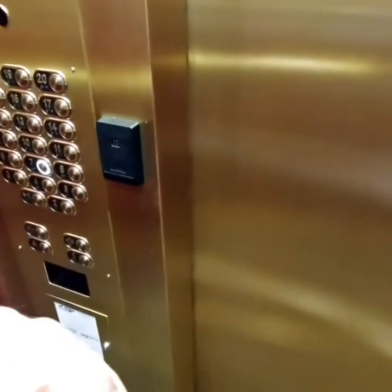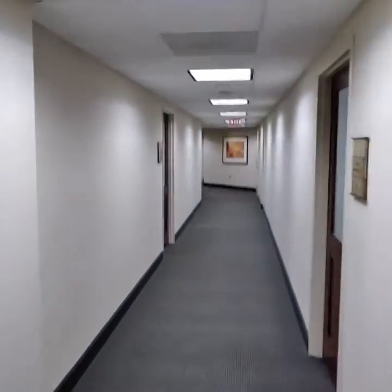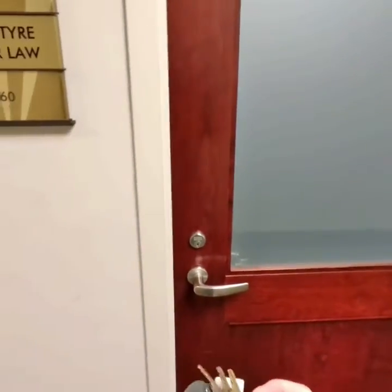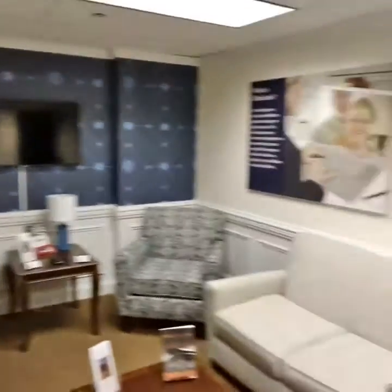Hey, this is our space right now. Sweet 760. But I'm getting ready to expand our Charlotte presence. So this is 760, our current office.